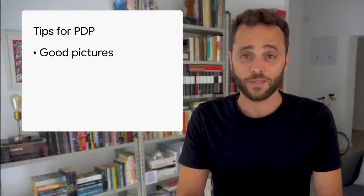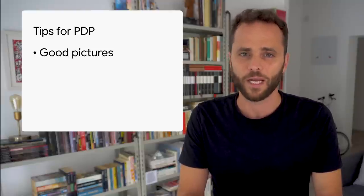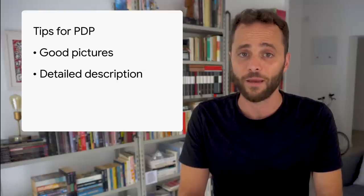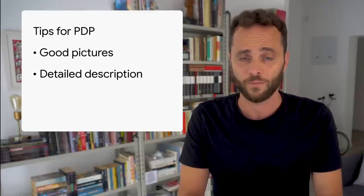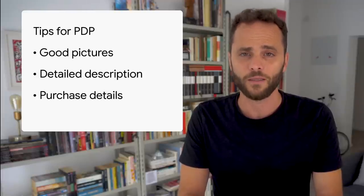Add product pictures that clearly display the product, with muted or transparent backgrounds, and from different angles. This helps your website visitors decide what to buy and may attract Google users searching for product images. Add a detailed description of the products and emphasize any features and specifications — this helps users find your products by searching for the details both on your internal search and on Google. Add information on purchase details such as availability, price, shipment, and taxes. This will inform users on how to pay and when they can get the product delivered.